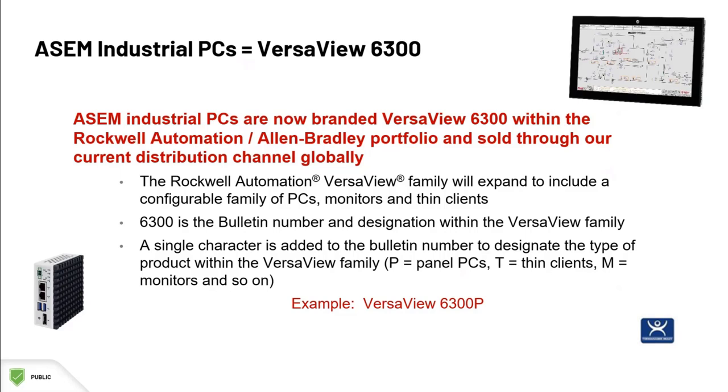The VersaView 6300P is a panel PC, the VersaView 6300T is a thin client, and the VersaView 6300M is a monitor. There are quite a few options in some of these product lines, and there are thousands of potential combinations of size, RAM, memory, and so forth.